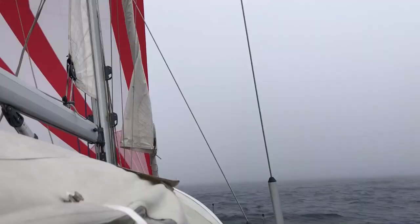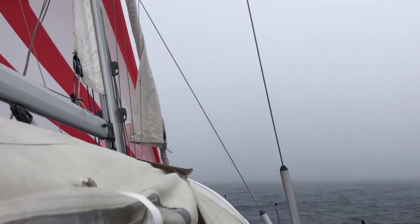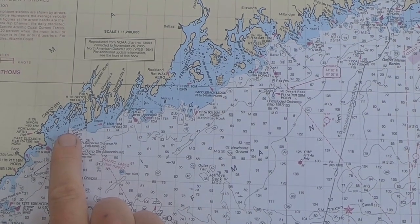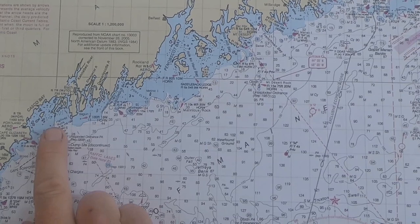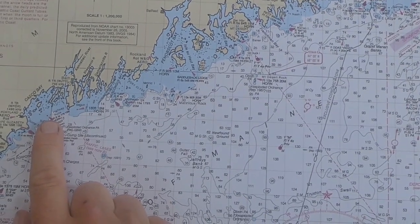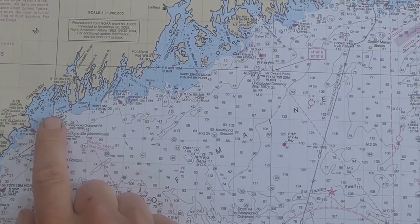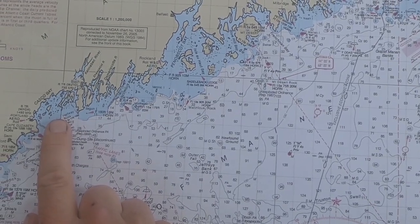So we learned how to use the radar. The challenge is that all the fishing boats are so low that they are quite hard to spot on the radar. Both we and the fishing boats were really surprised when we met — the visibility was probably just around 50 meters sometimes.